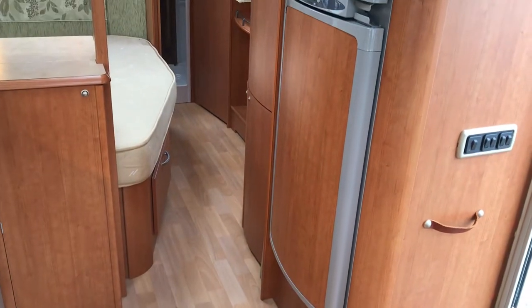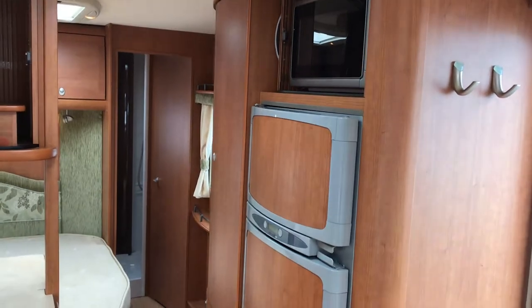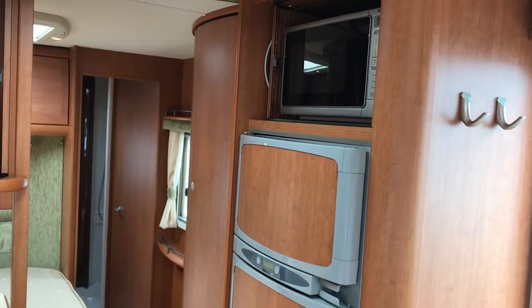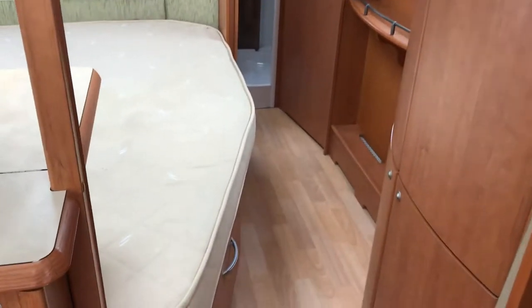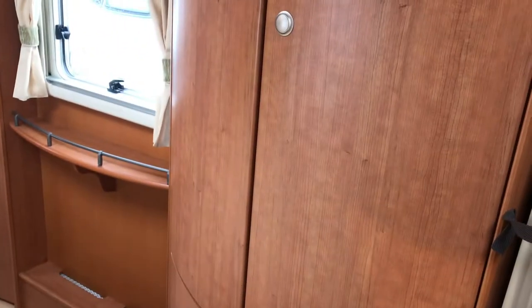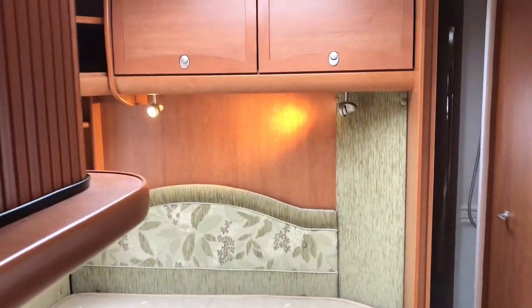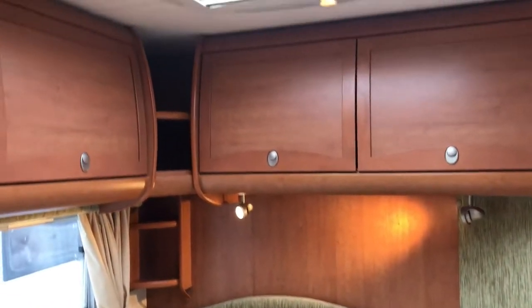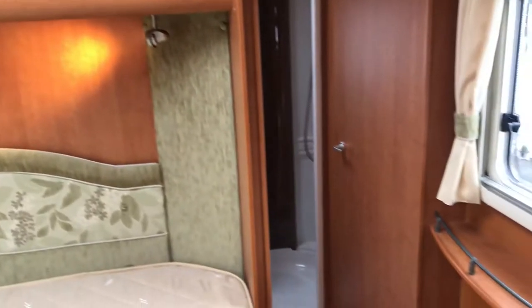Looking at the kitchen, we've got the tall fridge with a separate freezer above and a microwave. Moving past the kitchen, we've got wardrobes — double at the bottom, double at the top. Then the fixed bed again with LED lights and electrically operated sunroofs as well.